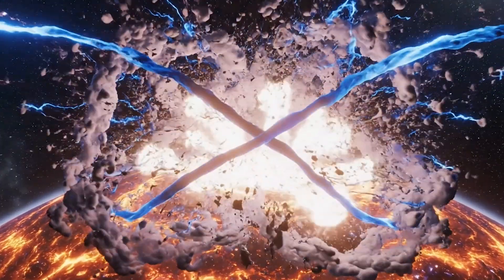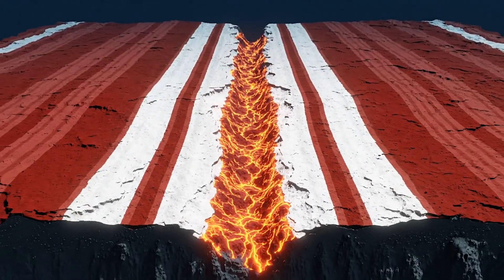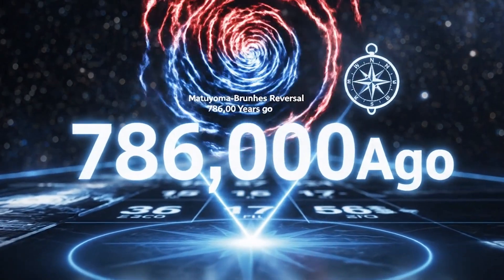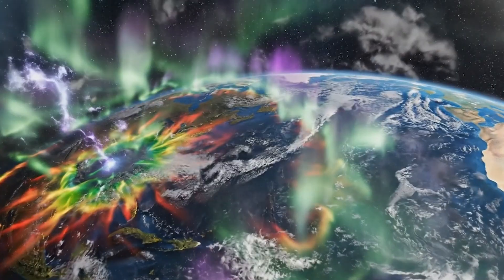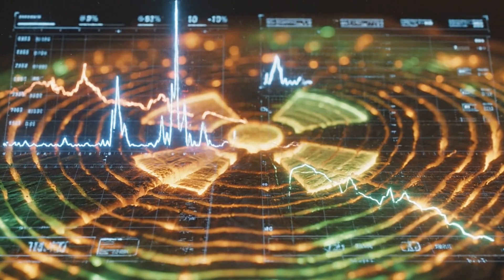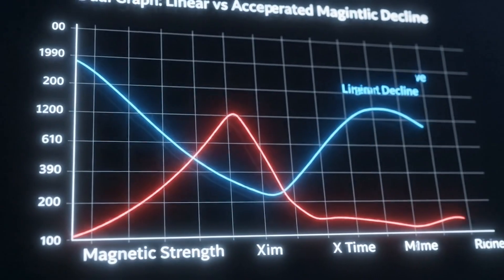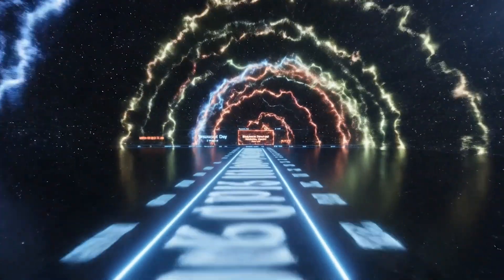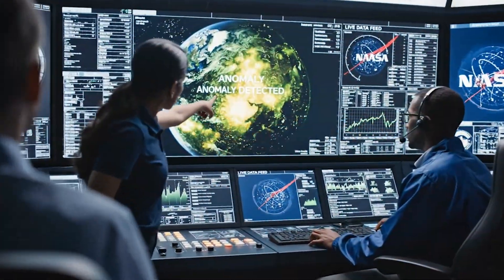Some geological evidence suggests reversals can happen in under 30 years. Scientists are now monitoring the South Atlantic Anomaly daily because it might be the first sign that a reversal has already begun. This is what Earth looked like 42,000 years ago, and this could be our future. We don't know if the awakening will stop tomorrow or accelerate into a full reversal. What we do know is that the South Atlantic Anomaly is growing, the magnetic north pole is migrating faster than ever recorded, and the heat signature is spiking rapidly.